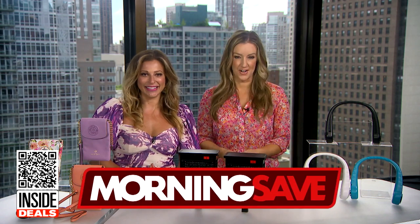Great savings here. Thank you, Val. Everybody, for more information about these deals, scan the QR code below, or you can head to MorningSave.com.